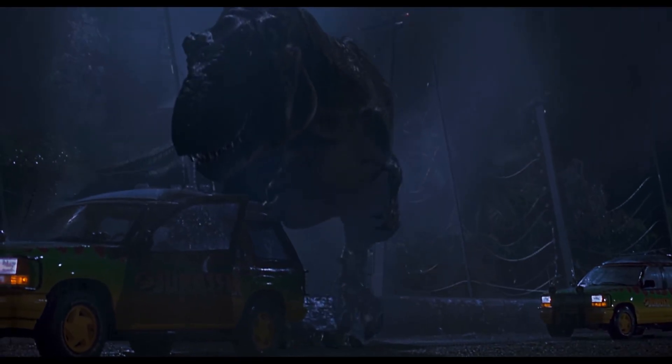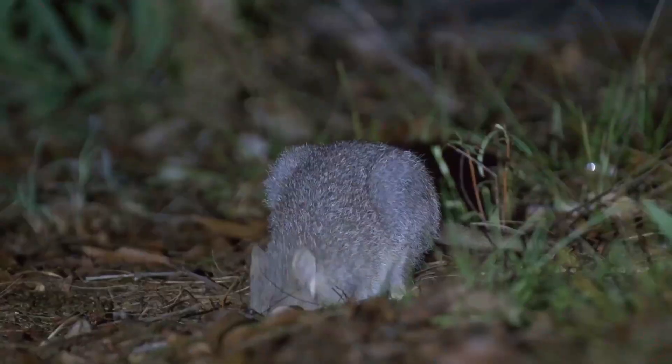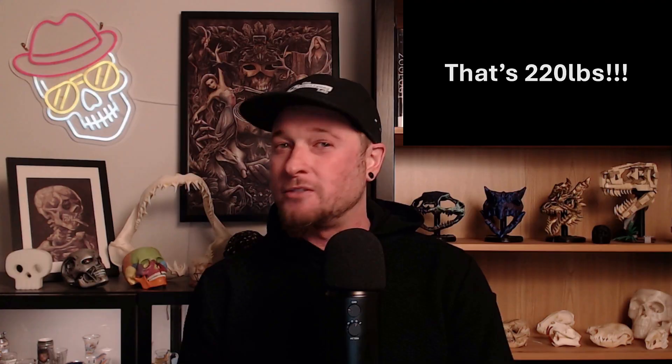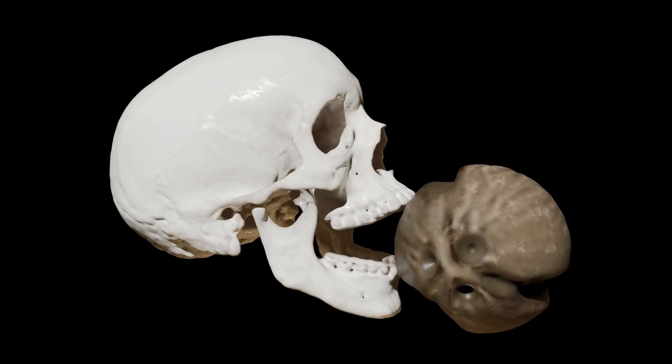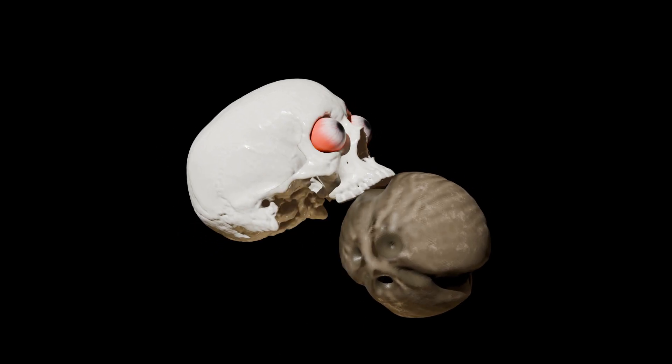But what if I told you that one of the most impressive biters on earth was this little fella. This is a bettong, a cousin of a kangaroo that weighs no more than an average laptop, has a skull no longer than a credit card, and yet can somehow crack open seeds that are so tough it takes more than 100 kilos of direct force to break one open.